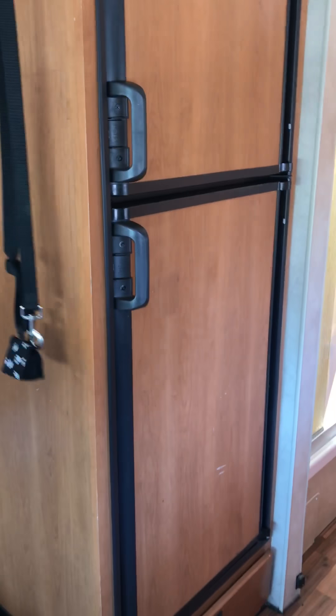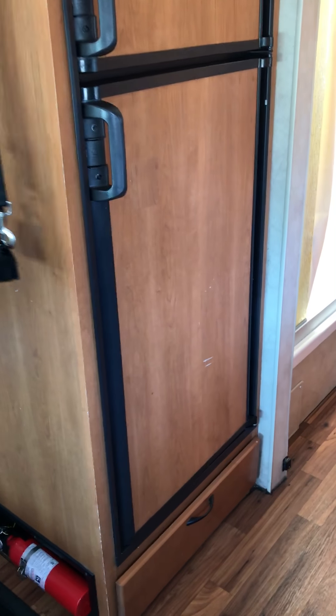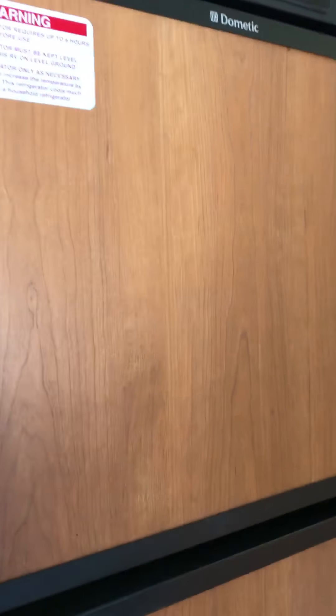Here's the fridge and freezer — that's a really big fridge. It holds way more than what we bought today, and the freezer too.